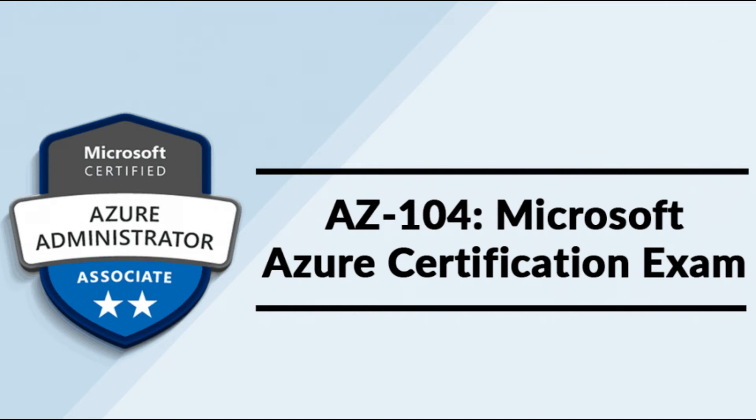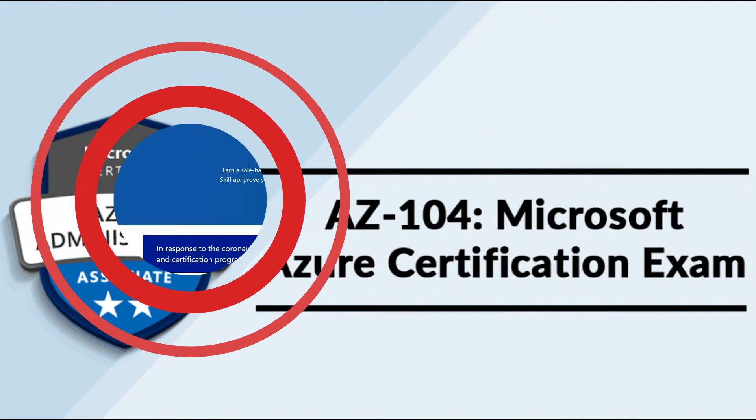After the 31st of August 2020, only the AZ-104 exam will be available. Regardless of which exam you take, when you pass you have earned your Azure Administrator Associate cert, and it will be valid for the next two years. Let's have a look at the Microsoft certification page to see what skills are measured for this exam.